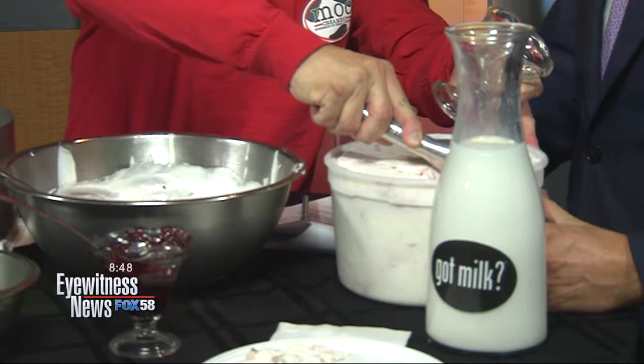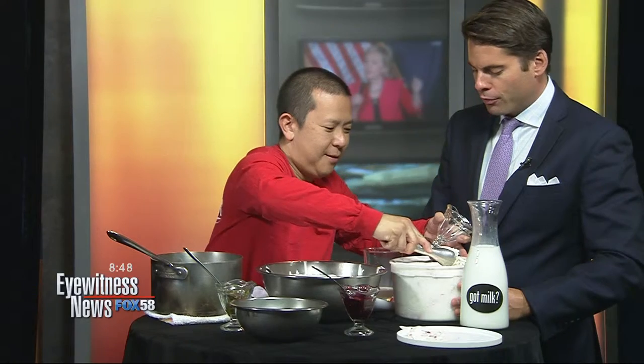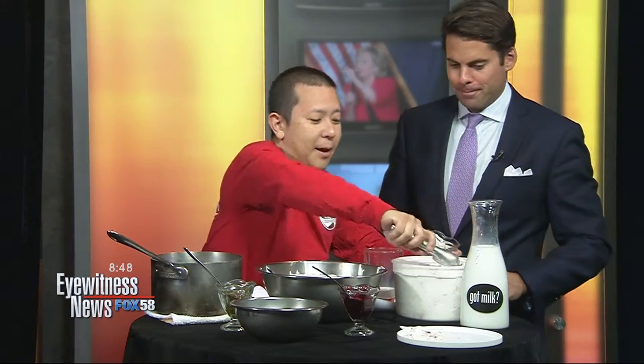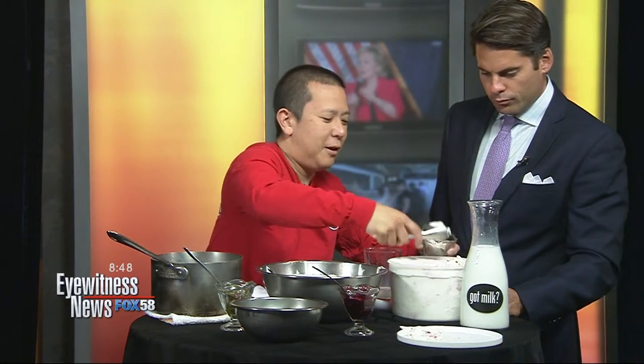So tell us a little bit more — the Got Milk campaign is featuring several places from California. But you guys were just on Diners, Drive-ins and Dives. Yes. So a lot of good press for Moo Creamery recently. Yeah, it's been a great year so far. We're just all having a ball.